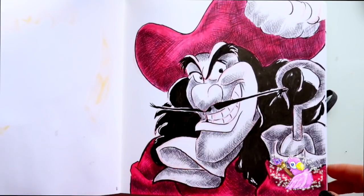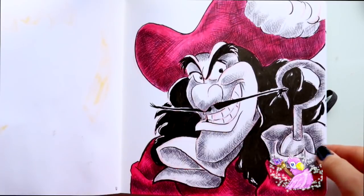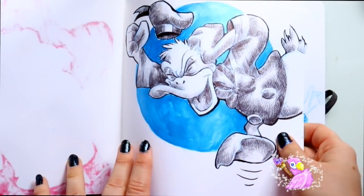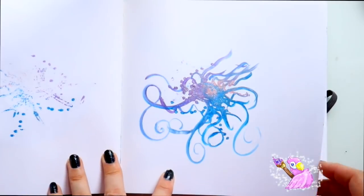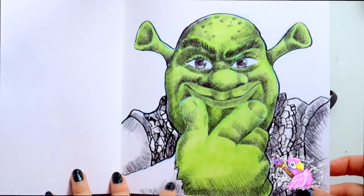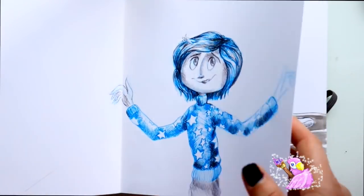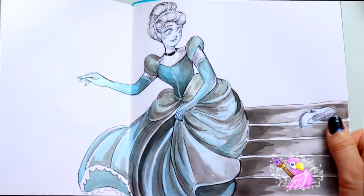We've got Captain Hook — crooked villain that he is. And we've got Donald throwing an absolute fit. We got some of that pearlescent, nice and shiny, and then I was testing out my new pearlescent inks and made this weird creature. We've got Shrek, and then Coraline, and then we've got Cinderella done in pearlescent too — she's extremely shiny.